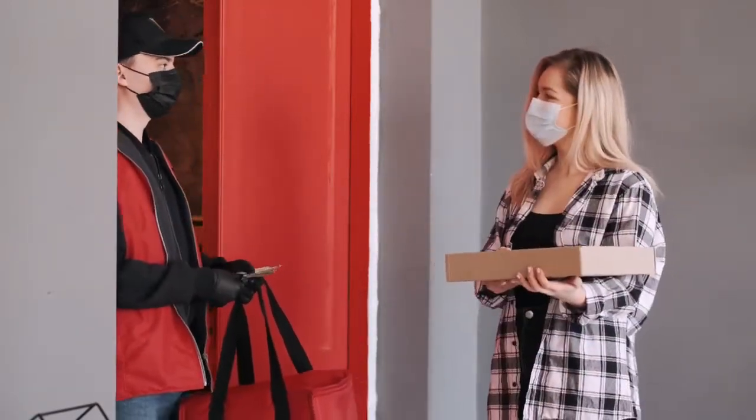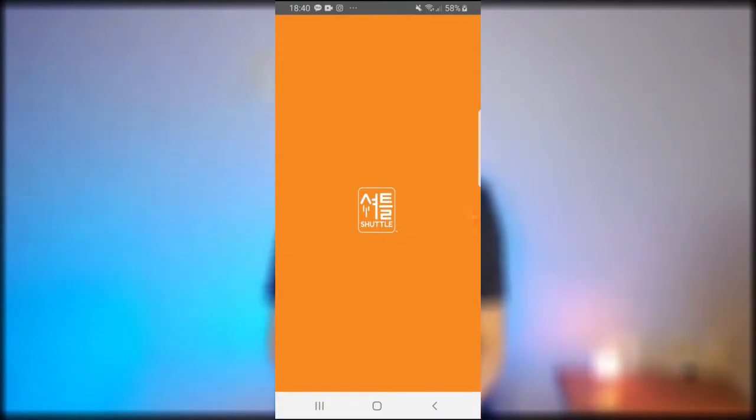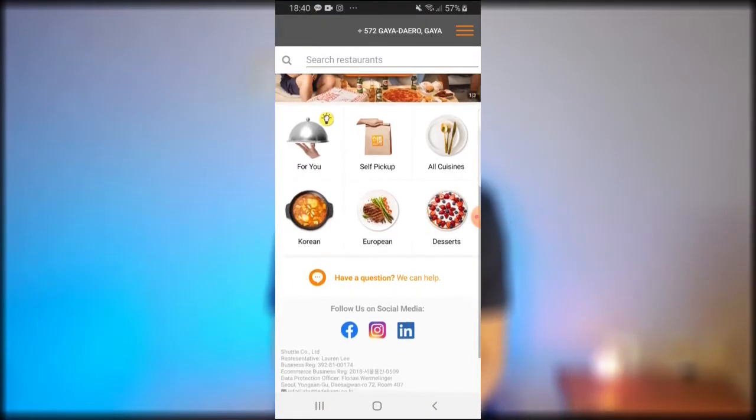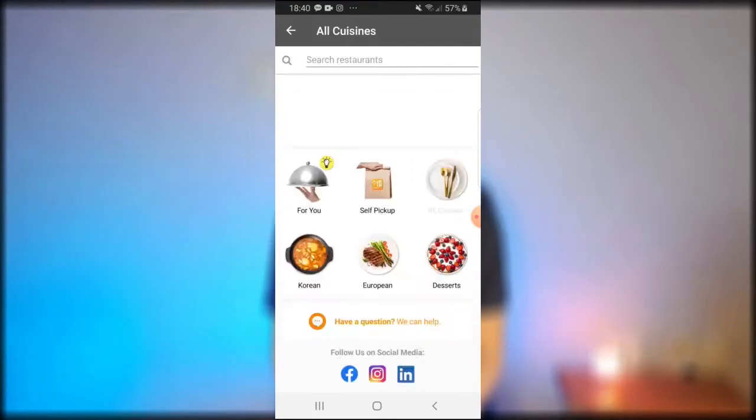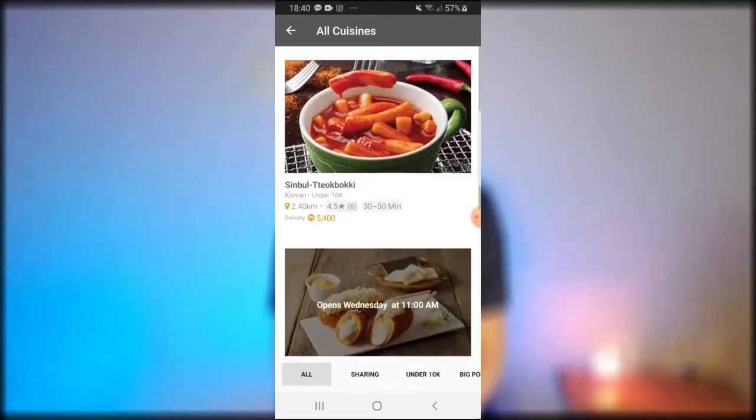There is an app called Shuttle. Shuttle is like Uber Eats. The only drawback is that there's very little variety — not as many choices as other apps that require a Korean card. But if you're desperate for a meal to be delivered, you can definitely use Shuttle. You just order from different restaurants and place your order using your US card, and the order will be delivered. It's all in English.